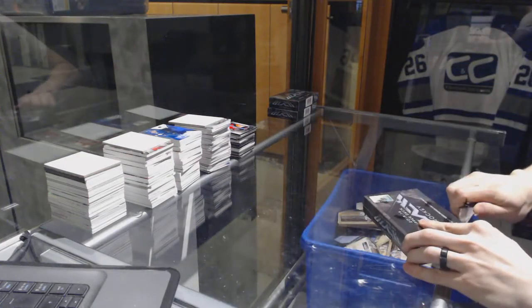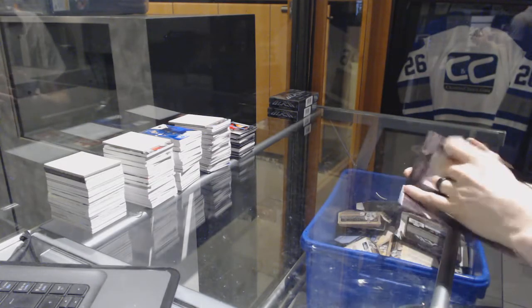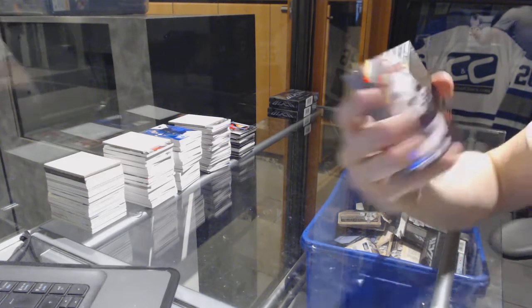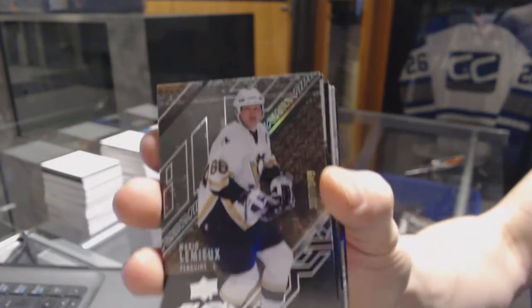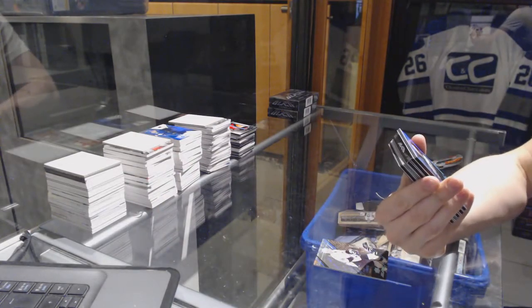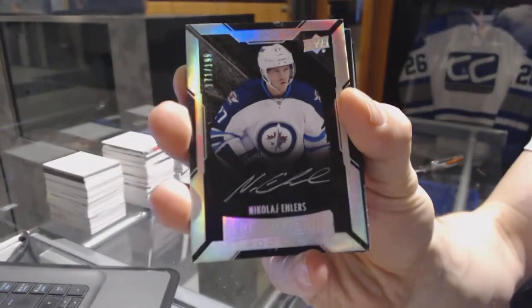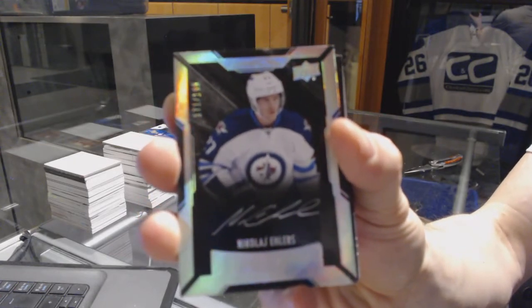All right, box four. We've got a base card, number 349 for the Pittsburgh Penguins, Mario Lemieux. We've got a lustrous rookie auto short print, number 199 for the Winnipeg Jets, Nikolai Ehlers.